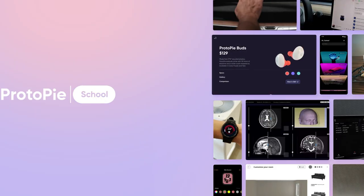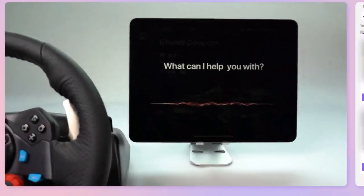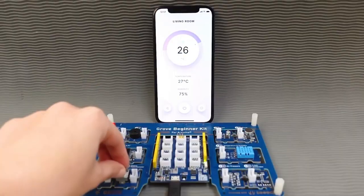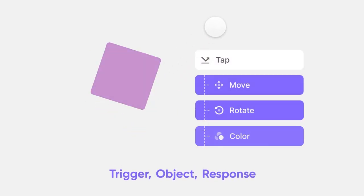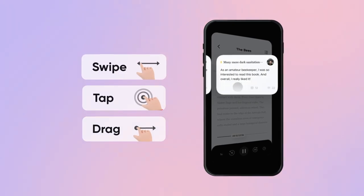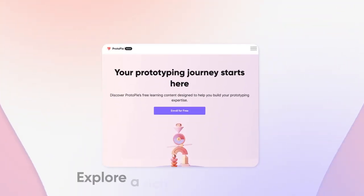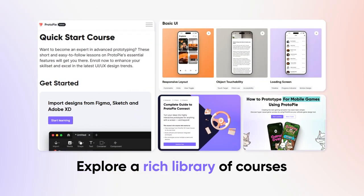Step into Proto-Pie School, where advanced prototyping is made as easy as pie. Transform ideas and prototype smart and fast with lessons that will help you understand complex design principles. Swipe, tap and drag your way through the latest UI UX techniques. Explore a rich library of courses covering everything you need to learn about high fidelity prototyping.